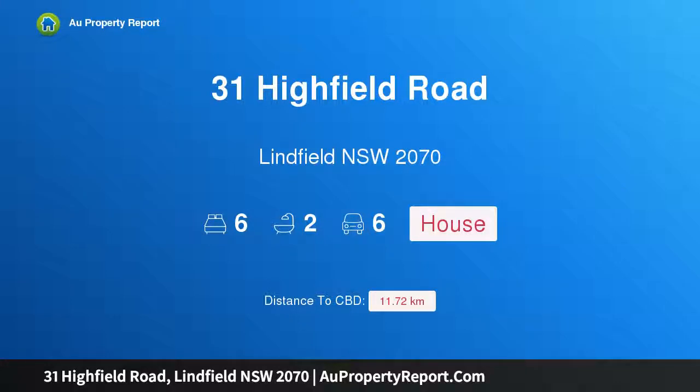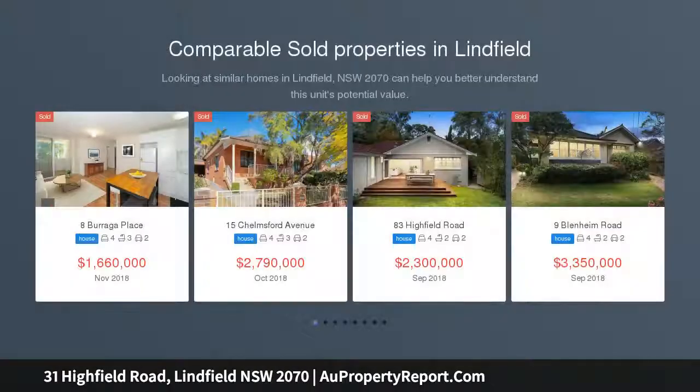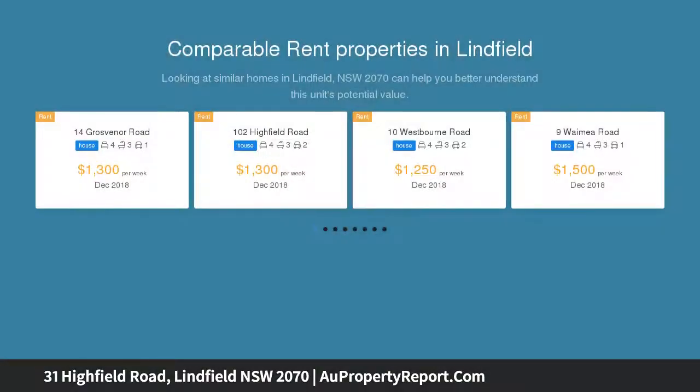I am glad to introduce 31 Highfield Road, Lindfield, New South Wales 2070 — position, potential, perfect. A renovator's note: we have a solid full brick family home ready for renovation, sitting on a magnificent parcel of land.